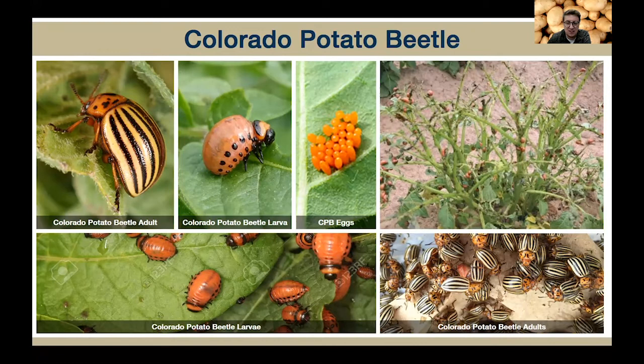The larvae will cluster near the egg masses when they're young, but then they'll begin to move throughout the plant and cause defoliation. If you look at the top right photo, this is some pretty severe unmanaged defoliation by these beetles. That fourth instar, or the fourth life stage of the larvae, they'll drop down to the soil and burrow into the soil to pupate into the adult stage. The fourth instar larvae are pretty much responsible for about 75% of the feeding damage you see.